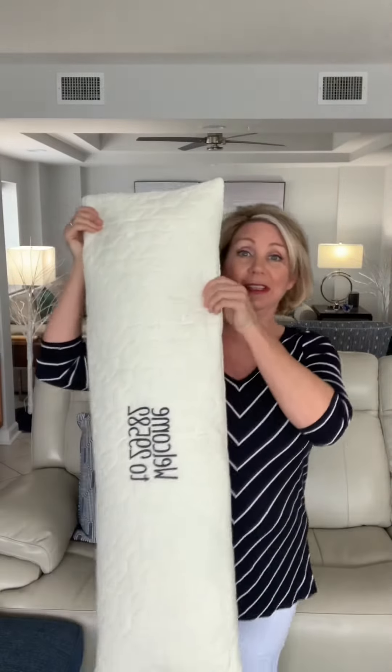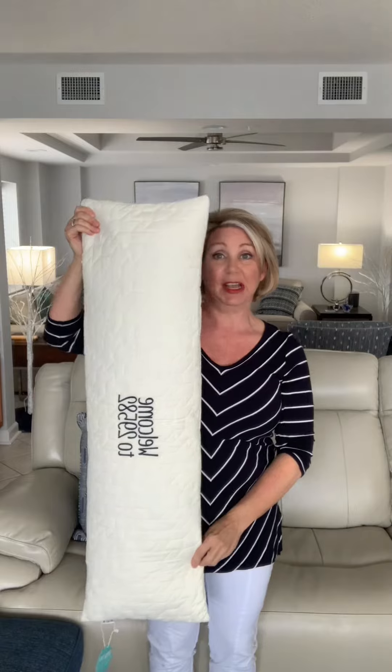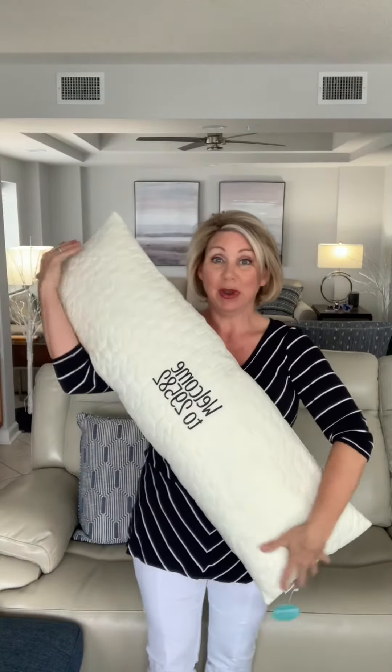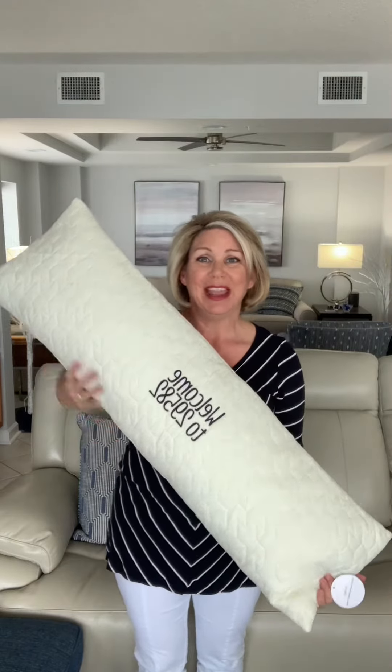Now the lumbar pillow — look at this. This is the size of the quilted lumbar pillow in cream. You can put anything you want on it. I put 'Welcome to 29582' in navy thread — it looks kind of black but it's navy. It's just big and soft and looks great on a bed. There's also a quilted throw in the cream color, so if you want to do a set, you could do the quilted round, the quilted lumbar, and the quilted throw. I just wanted you to see them.